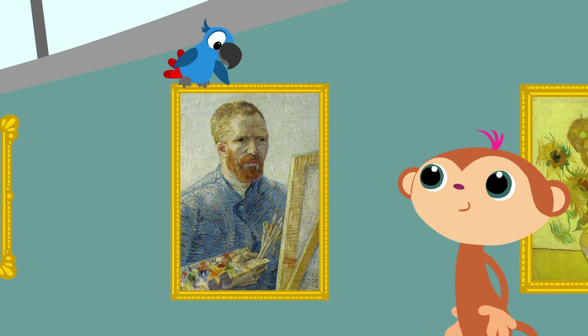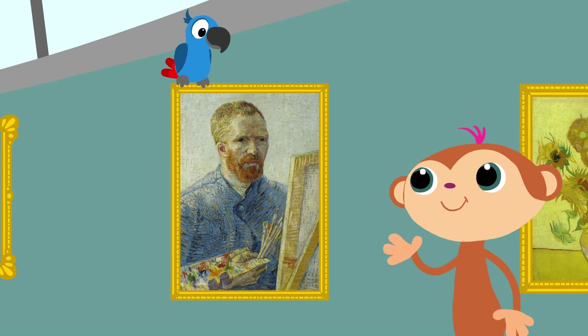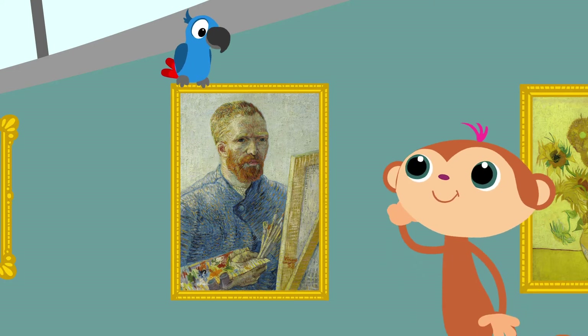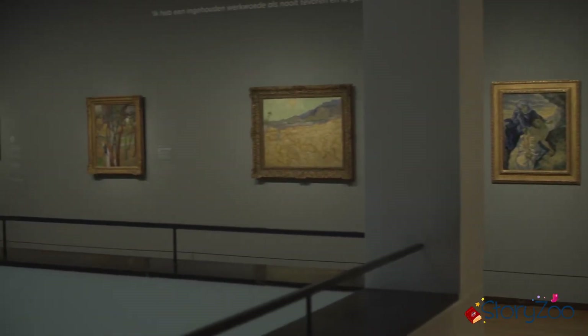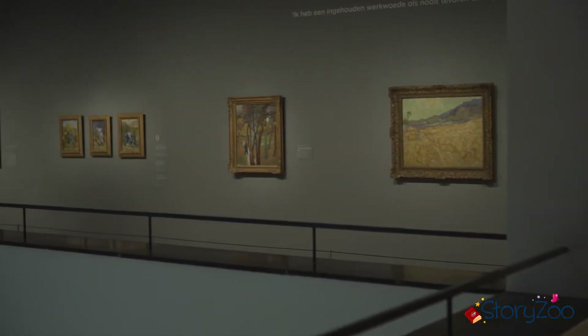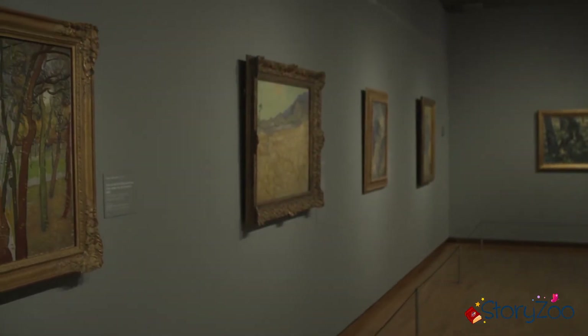Vincent was een schilder. He made lots of paintings. Heel goed, Pepper. Vincent was een schilder, hij maakte heel veel schilderijen. In het Van Gogh Museum hangen een heleboel schilderijen, gemaakt door Vincent van Gogh.